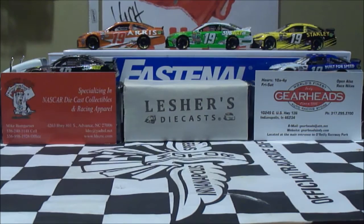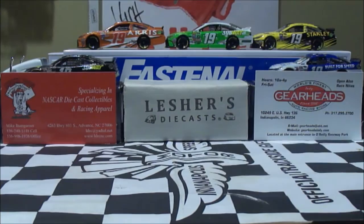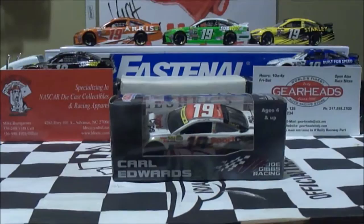But this is actually going to be a Carl Edwards nightcast that has been canceled by Lionel. But I decided — let's say this is going to be a custom NASCAR nightcast review. And that custom will be on Carl Edwards' 2015 Sport Clips Toyota Camry Chase version car.